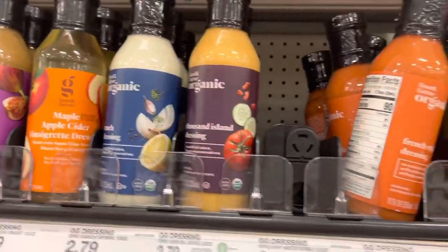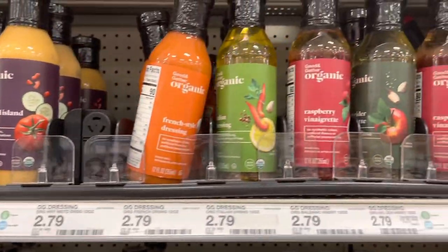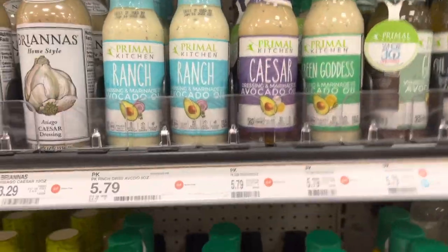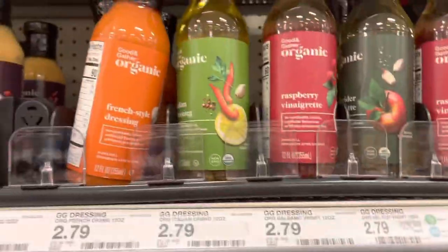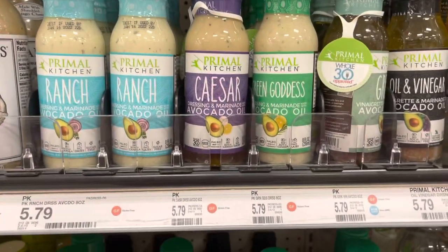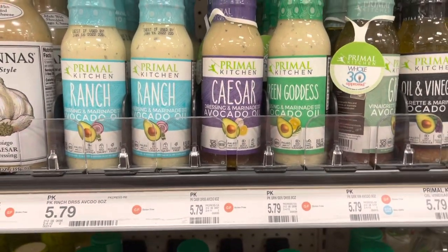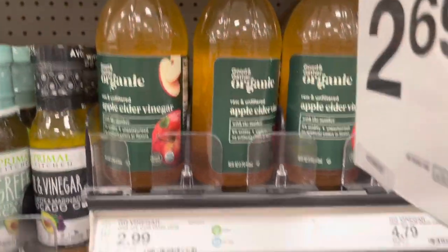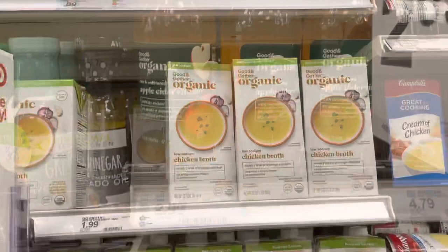They have a lot of organic dressings for $2.79, but personally I prefer Primal Kitchen because it's the best quality — all made with real avocado oil. The others are made with lower quality oils, so I wouldn't buy those. Primal Kitchen dressings last me forever so they're worth the price. They also have organic apple cider vinegar for $2.99, which I've never noticed before.